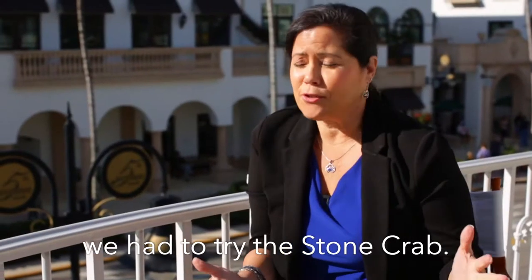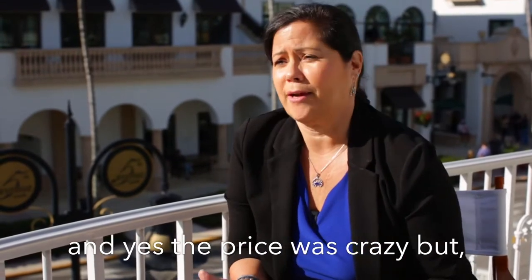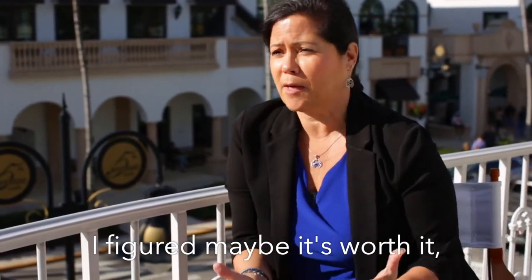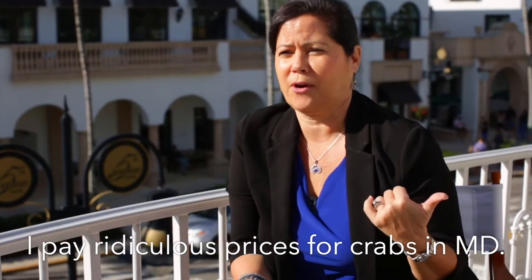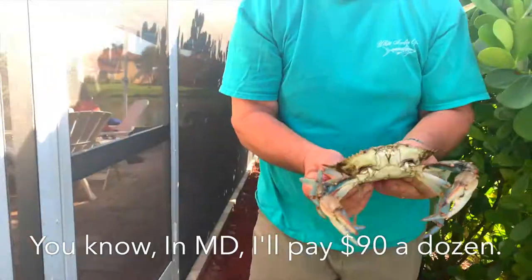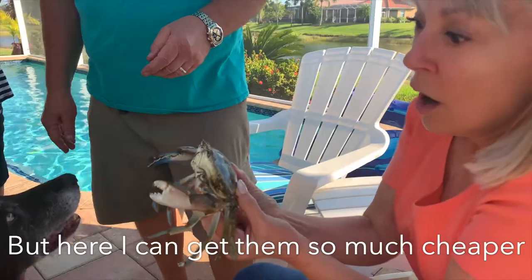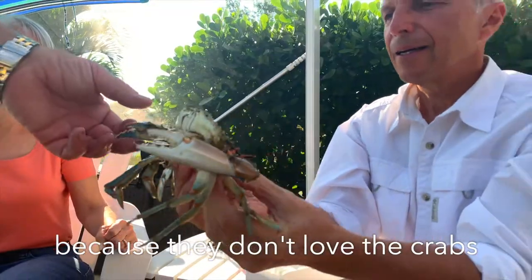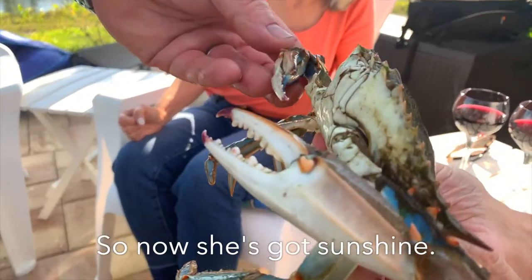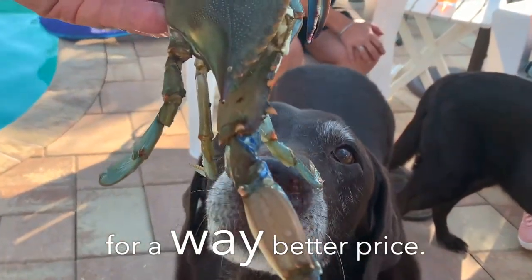When we came to Florida, we had to try the stone crab — I got some big ones, and yes, the price was crazy, but I figured maybe it's worth it. I pay ridiculous prices for crabs in Maryland. In Maryland I'll pay $90 a dozen. But here I can get them so much cheaper because they don't love the crabs the way we do. So now she's got sunshine and her crabs year-round for a way better price.